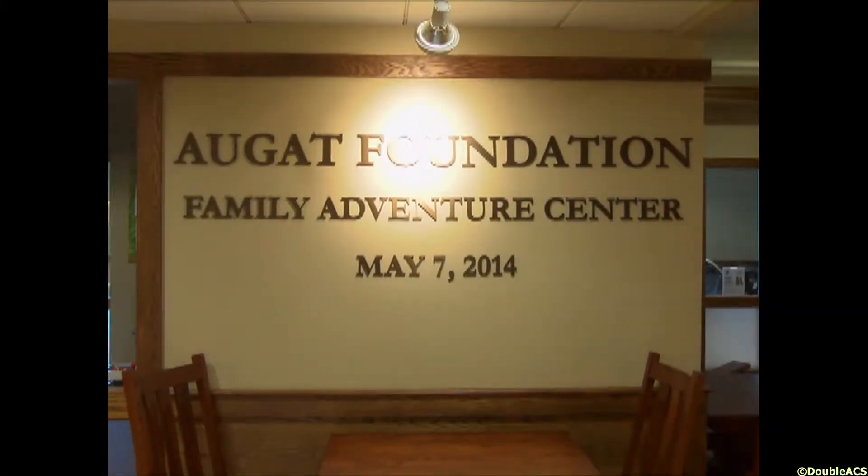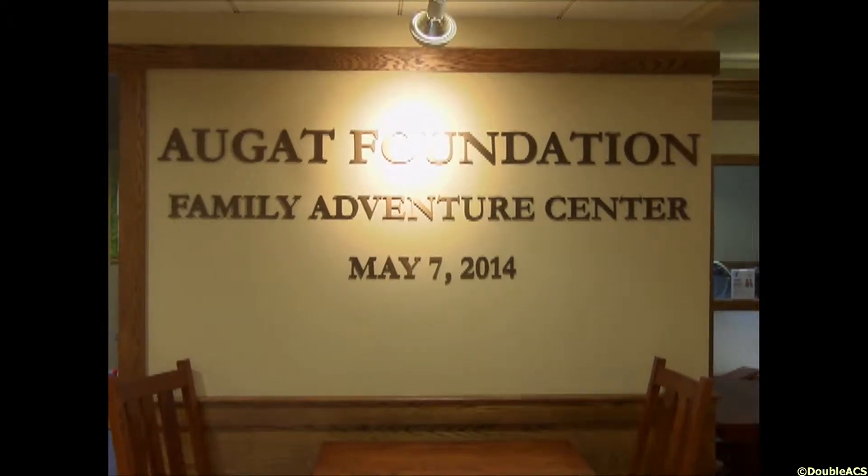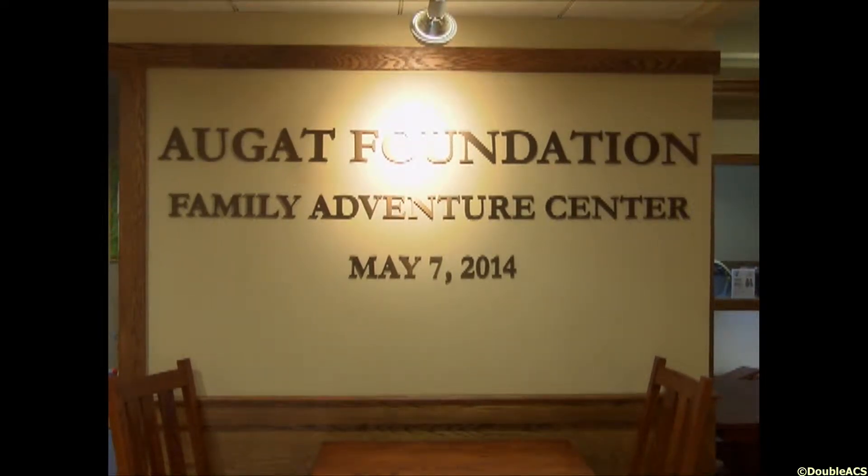The type of gift that the Augat Foundation has given us is really a once in a lifetime for a Y, and gives us the opportunity really for many, many years to come to benefit from the gift. The gift is a $3 million gift, and it would be the largest gift that the Attleboro Y ever received. And the way the gift was given to us, it really is a gift that will keep on giving.